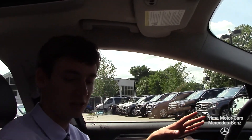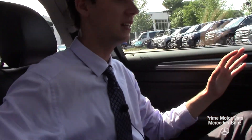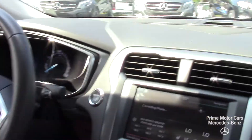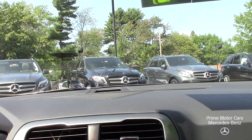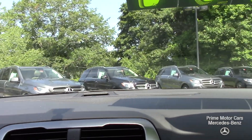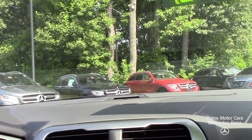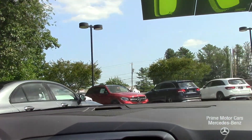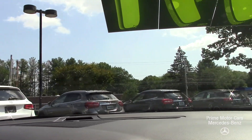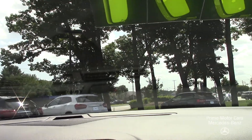This vehicle is phenomenally equipped — there are a lot of great features. The leather on the inside is in absolutely amazing condition. Let's put it in drive using the gear selector in the middle and take a little tour around the dealership. This is an incredibly smooth vehicle, very quiet — it's a great size from Ford.